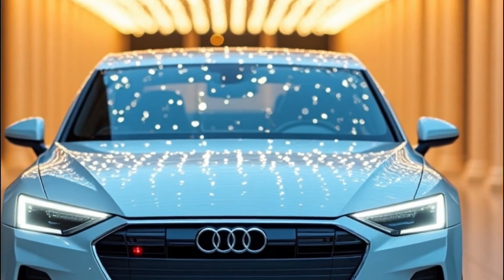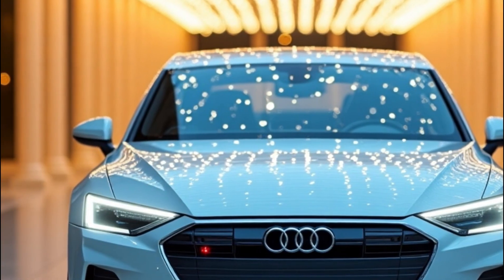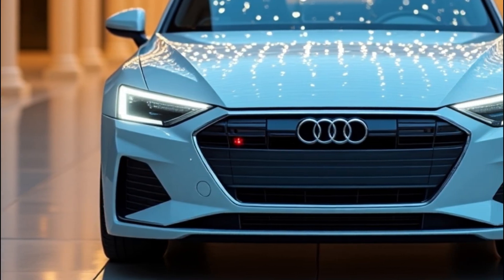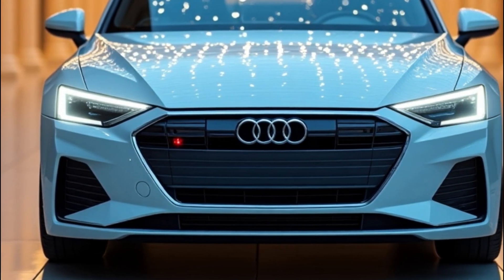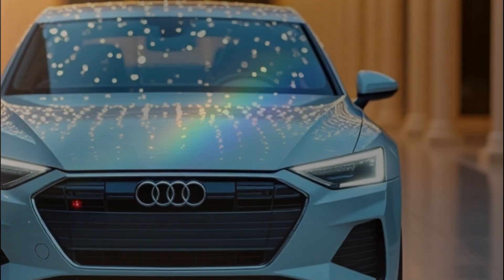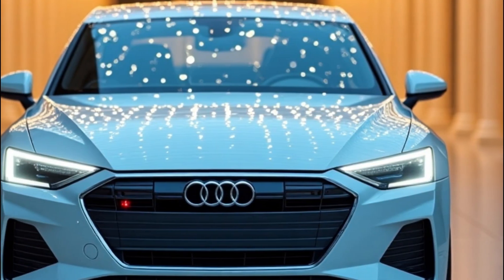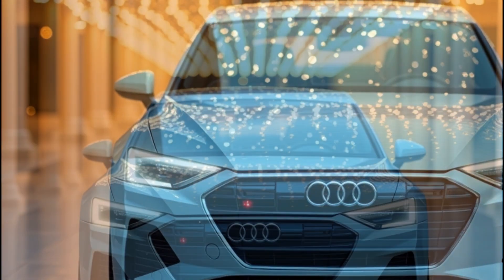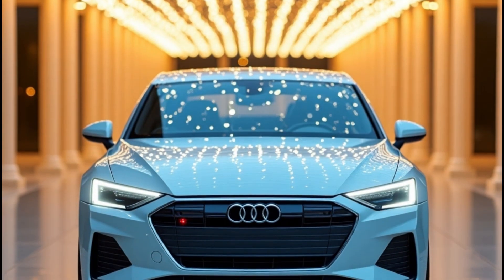Now let's talk performance. While official specs are still under wraps, rumors suggest the A4 e-tron will pack plenty of punch — dual motor configurations for all-wheel drive, blistering acceleration, and handling sharp enough to make you forget you're driving a four-door sedan. If you're craving something even sportier, whispers of S4 e-tron and RS4 e-tron variants are floating around — imagine Audi's legendary performance DNA, but electrified.